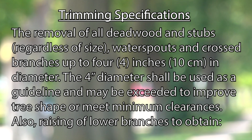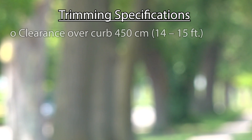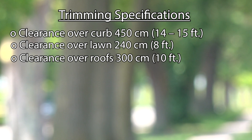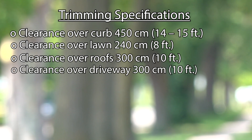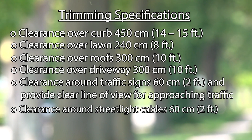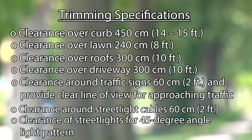In relation to clearances: over the curb, we trim to a height of 14 to 15 feet to maintain that clearance. Over lawns, we trim up to 8 feet. For roofing structures, we trim 8 to 10 feet away from the roofs, and we also trim 10 feet away from driveways. There may be some variation based on the reality of the tree and its location. For street lights, we provide two feet of clearance from all street light cables and up to a 45-degree angle away from the tree.